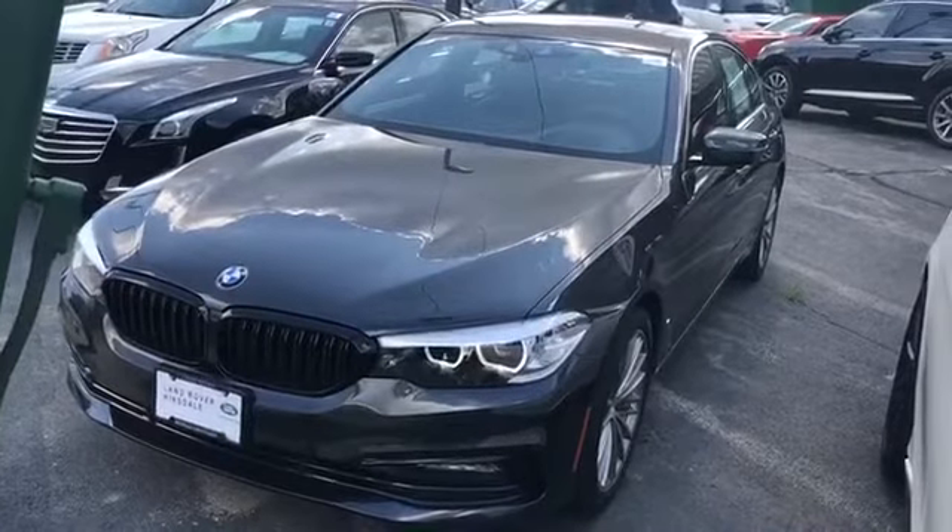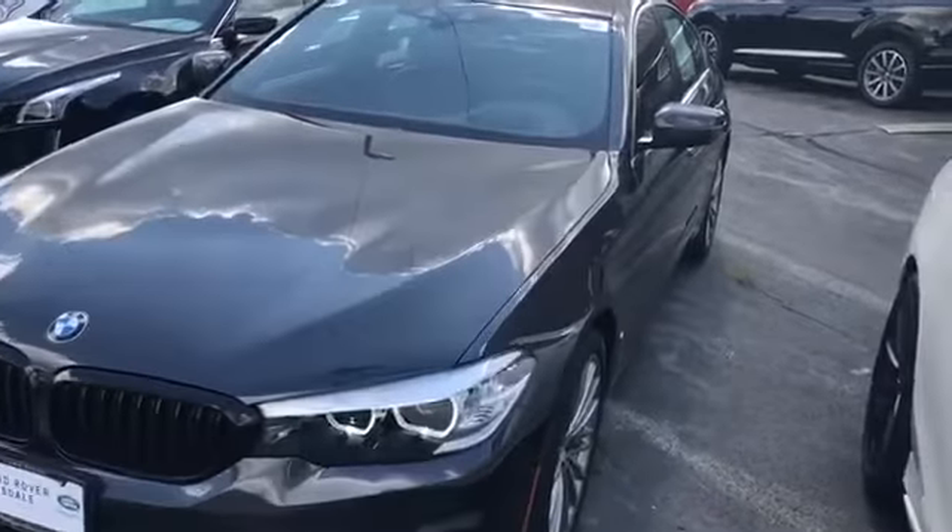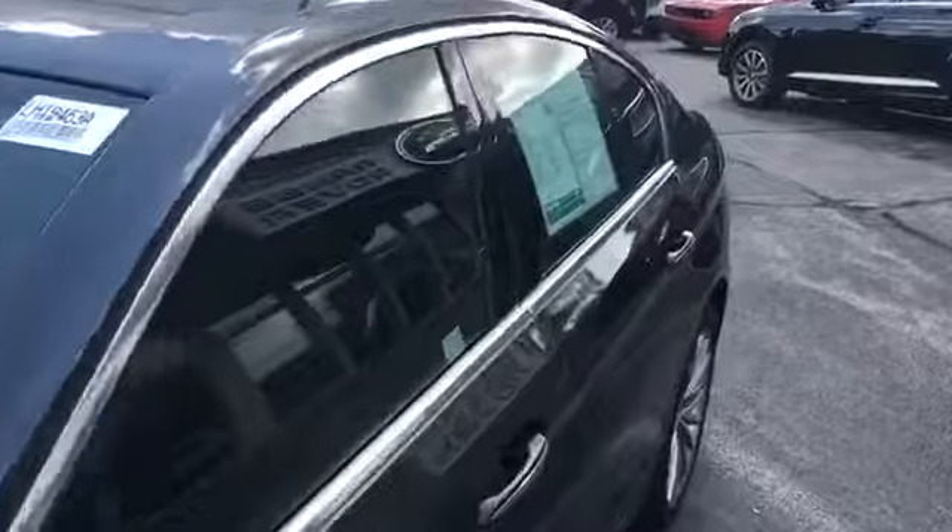Thank you for visiting Jaguar Land Rover Hinsdale. This is a 2018 BMW 530i xDrive all-wheel drive. The original MSRP was sixty-one thousand three hundred twenty-five dollars, and it is just a gorgeous car.